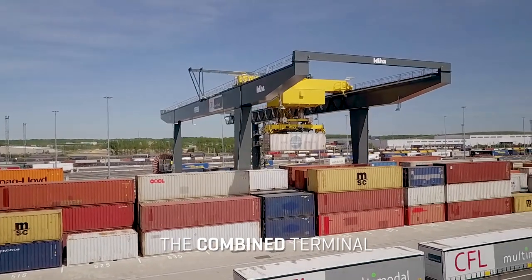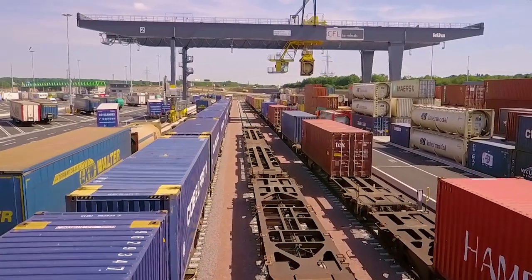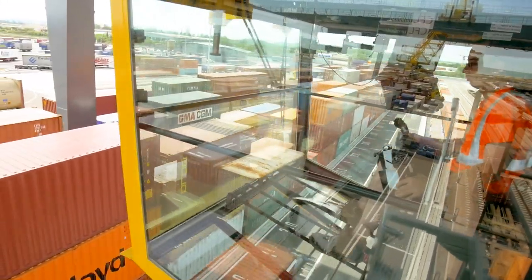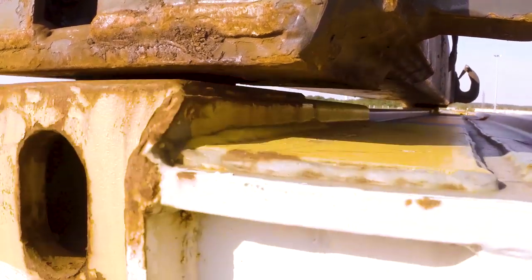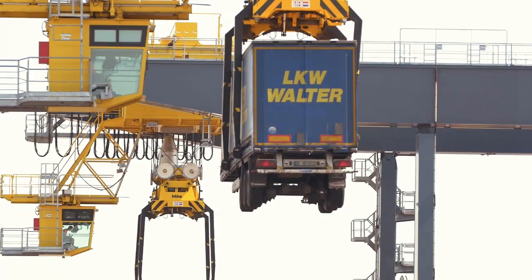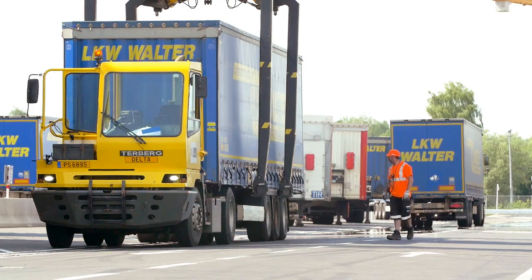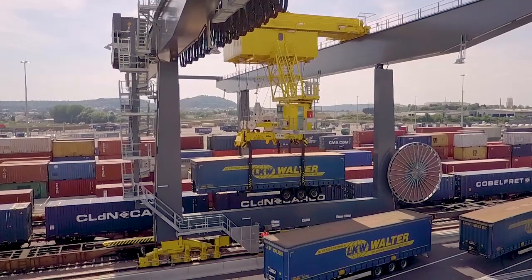The combined terminal contains four rail tracks of 700 meters and two gantry cranes moving along the rail tracks to handle the ITUs. The cranes are 20 meters high and the operator cabin is located at a height of 12 meters. Each gantry crane can lift containers with the twist lock system, which consists of bolts that engage into the four corner fittings of the container structure; the maximum weight allowed for lifting with the twist lock system is 41 tons. Each crane can also use spreaders to lift craneable semi-trailers, which are equipped with two yellow plates on each side that the spreaders grab onto. The spreaders can also be used to lift swap bodies, with a maximum weight of 45 tons.